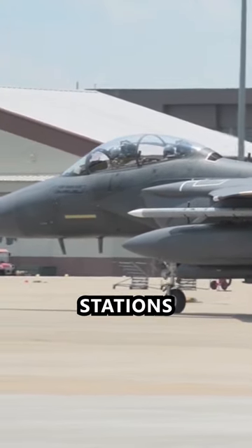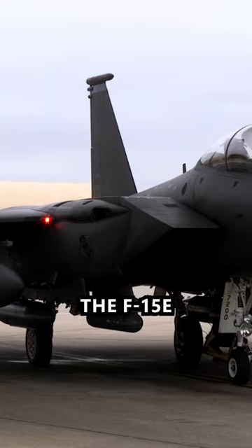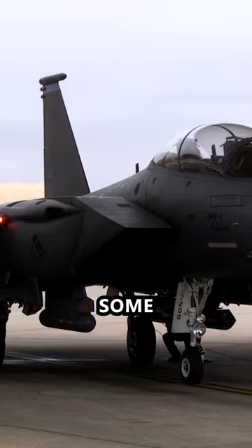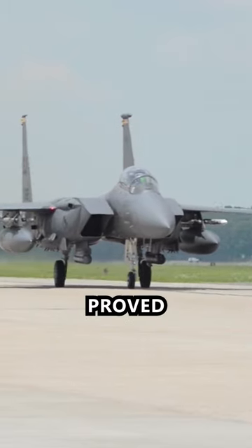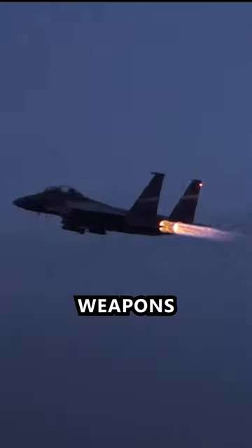The F-15 training plane was designed with two pilot stations — one for an experienced instructor and one for a pilot in training. The F-15E Strike Eagle can handle some air-to-air combat, as it proved during Desert Storm, and uses two crew members: a pilot and a weapon systems officer.